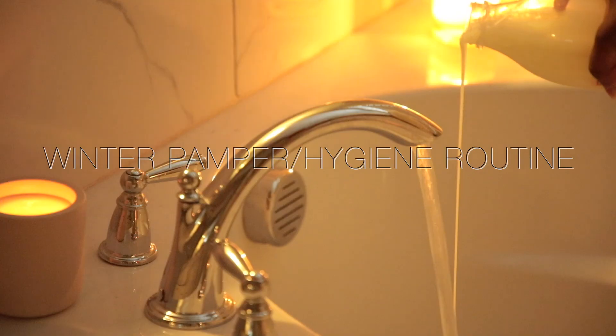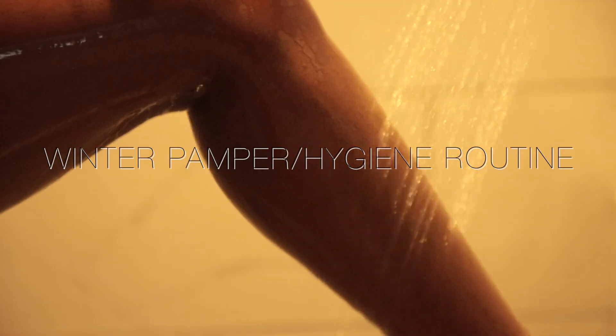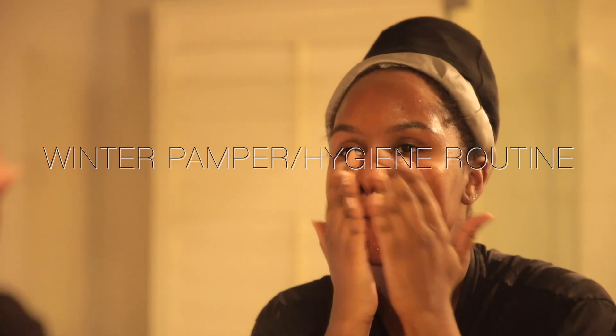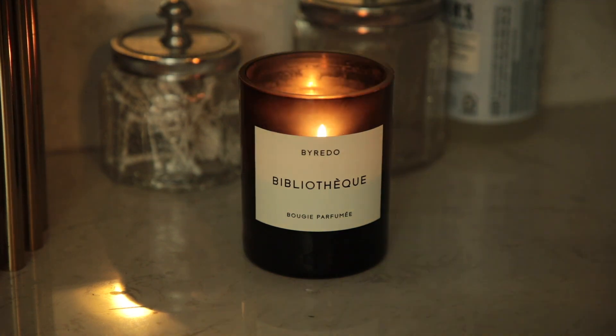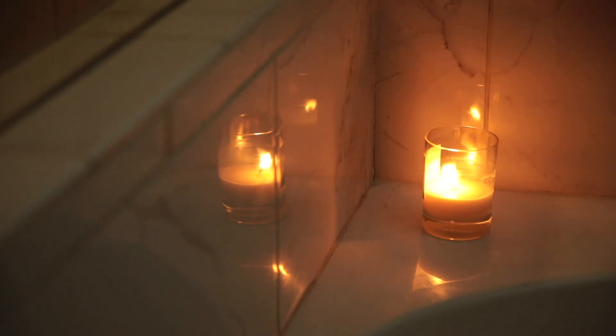Hey guys, it's Kelsey here. Today I'm going to be showing you my winter pamper slash hygiene routine. I decided to switch it up and actually show you guys what I do. The first thing I like to do is light my candles — you guys know I'm obsessed with candles — so I always like to get a nice relaxing mood going before I start my night routine.